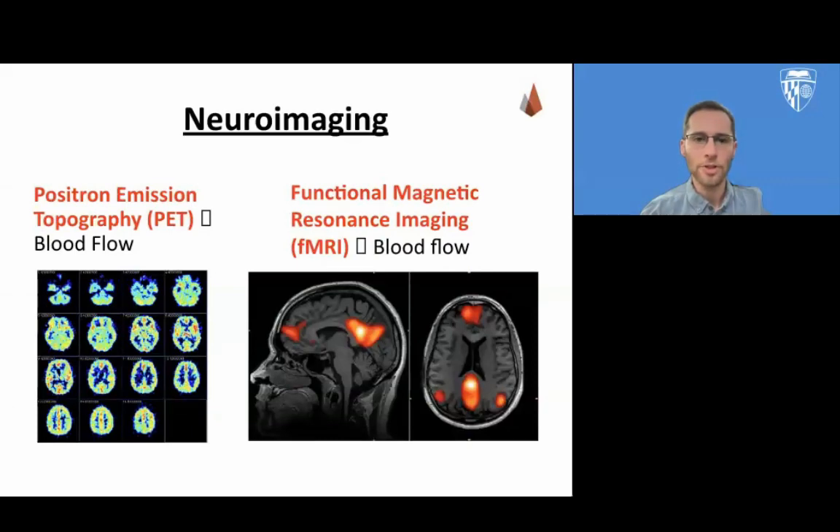Positron emission tomography, or PET scans, detect an injected radioactive substance as it flows into specific regions of the brain while the subject performs a task like adding numbers or does nothing. This helps us identify the activity of specific parts of the brain, since areas that are active will require more blood, and therefore more of the radioactive substance will be detected there.